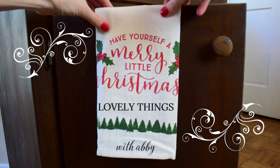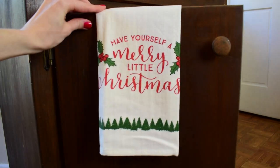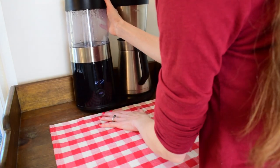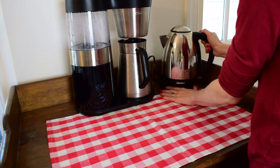Hi friends, welcome back to my channel. In this video we are decorating the coffee bar. These little hand towels I got from the Target hot spot area, and I thought this thing was so cute, especially now that we have a little one running around. This pop of red is really nice for this rustic coffee bar.